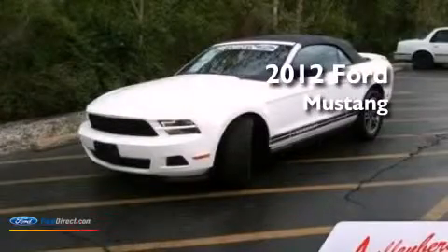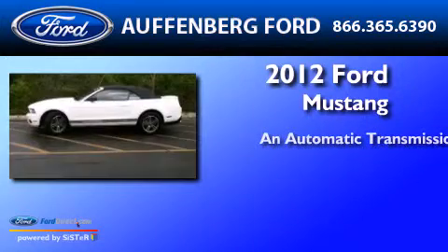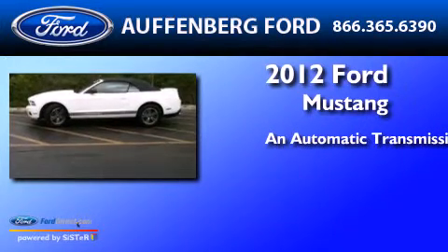This is a 2012 Ford Mustang. This car has an automatic transmission and a 3.7-liter V6.